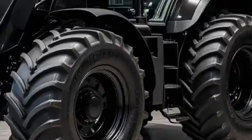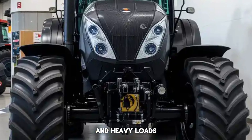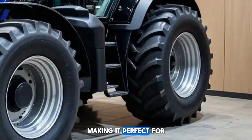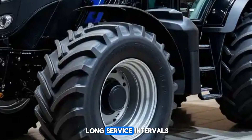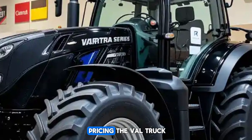Durability is another strong point of the Q series. The heavy-duty chassis and high-capacity rear linkage make it ideal for handling large implements and heavy loads. The rear lift capacity reaches up to 10,000 kilograms, making it perfect for large-scale operations. It's also built for long service intervals, so you spend more time working and less time on maintenance.